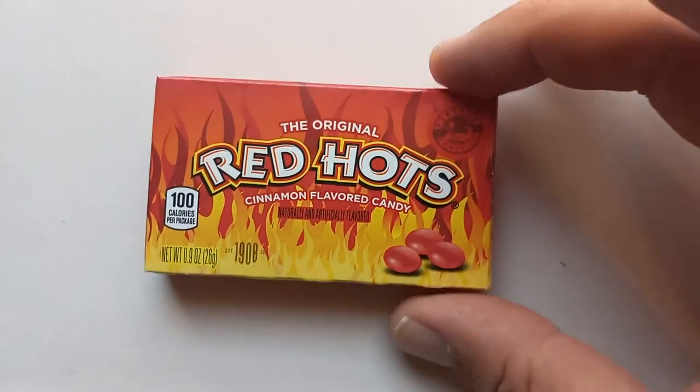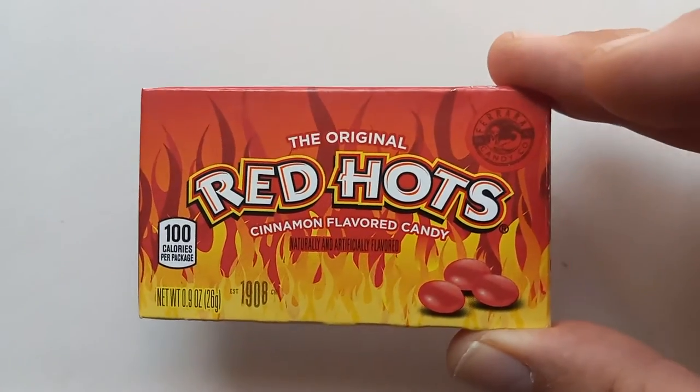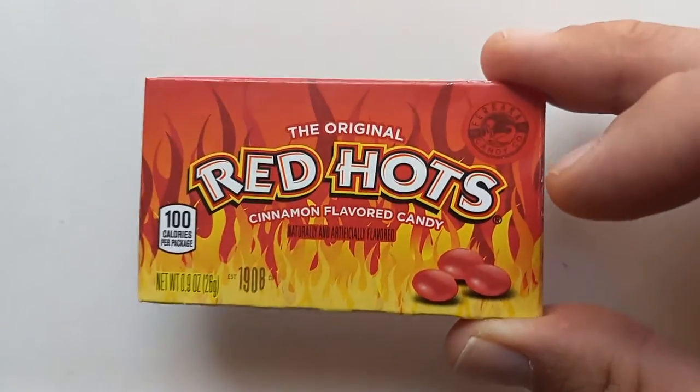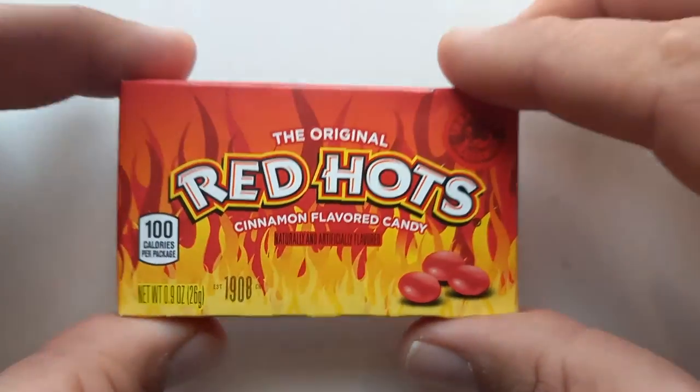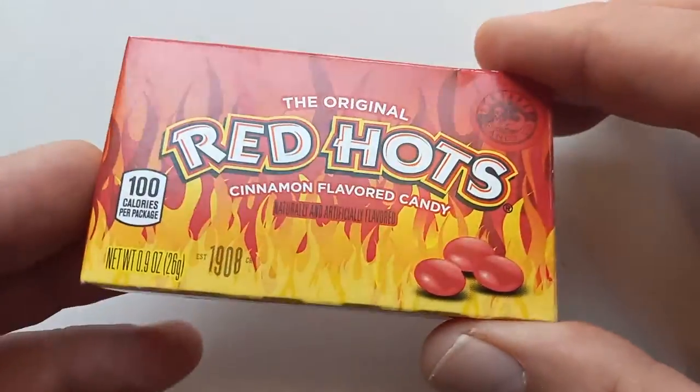This itty-bitty box here was only a quarter — a U.S. quarter — but still, just a quarter. Amazing. You can still get candy for cheap. This is super fun-sized. Usually I think these come in theater-sized boxes. In fact, I think you would get these at a movie theater, for sure.